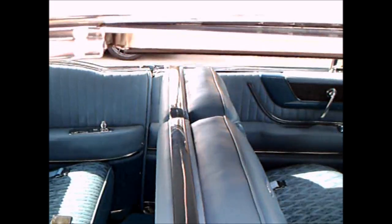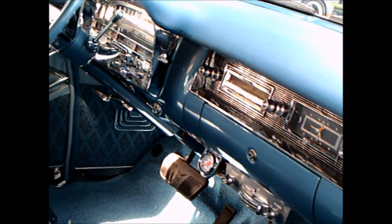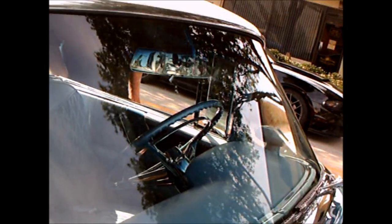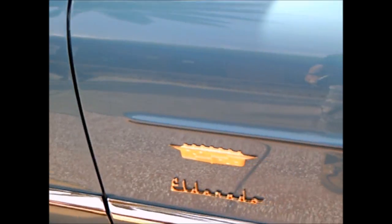This is a padded top — very unusual. And of course, General Motors' wrap-around windshield.